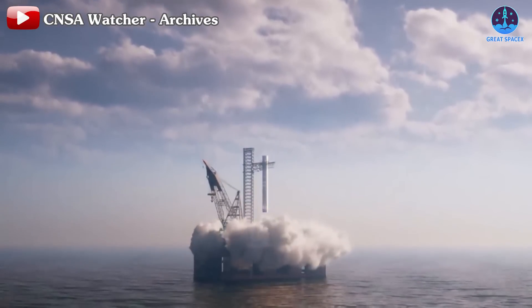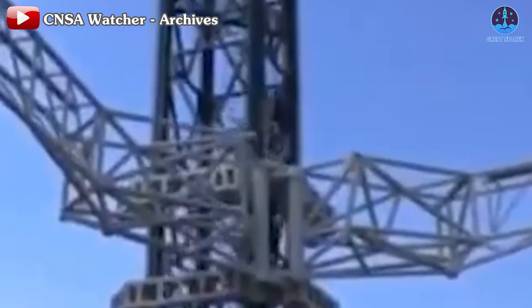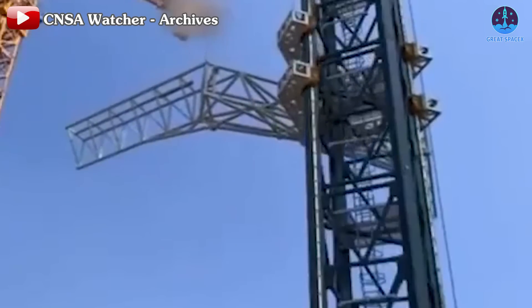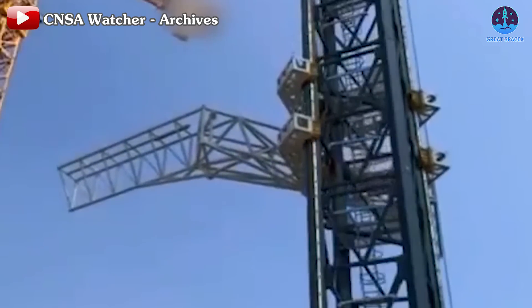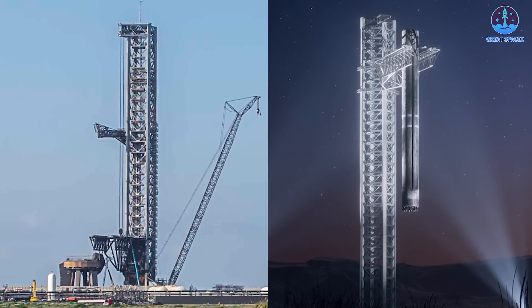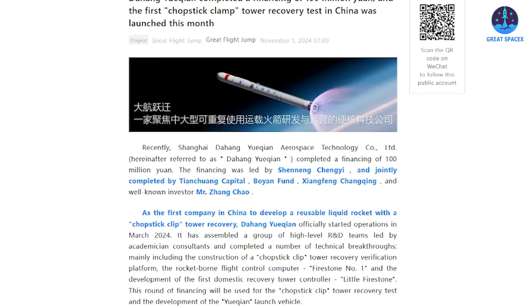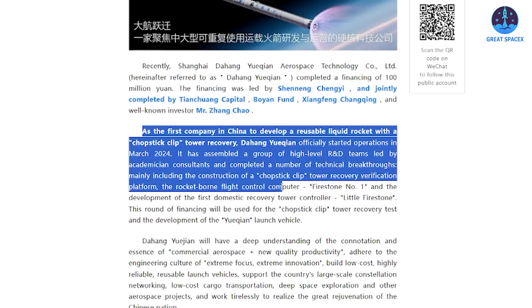The tower mirrors the design Cosmoleap previously presented in 3D concept animations, and may be China's most accurate replication of SpaceX's system to date. Like SpaceX's tower, it features a modular steel frame structure and the chopstick system designed to lift, lower, close, open, and rotate around a booster — nearly identical to SpaceX's setup. At first glance the similarity might raise questions about its authenticity, but it's entirely real.